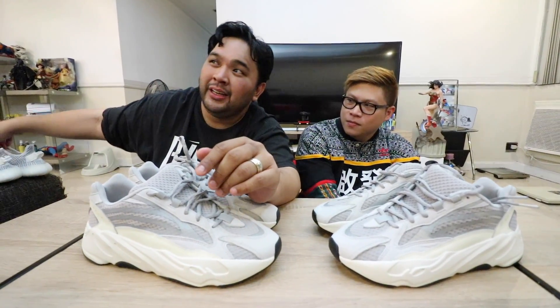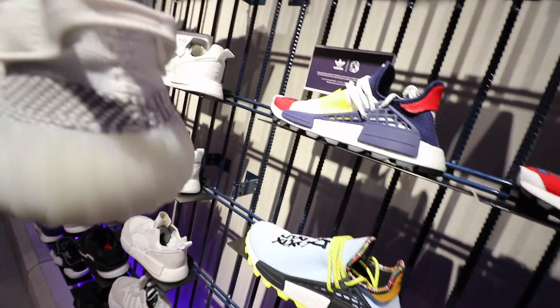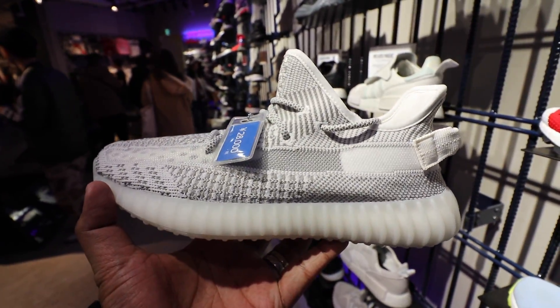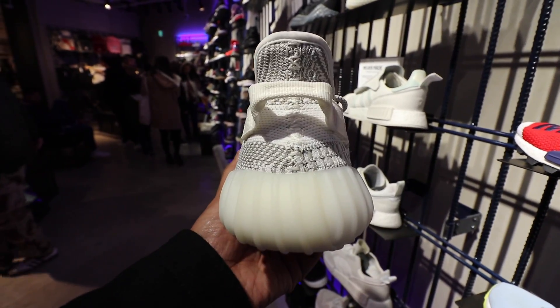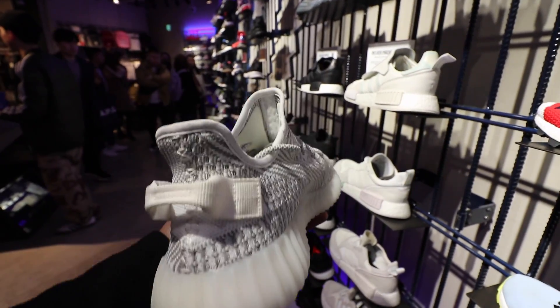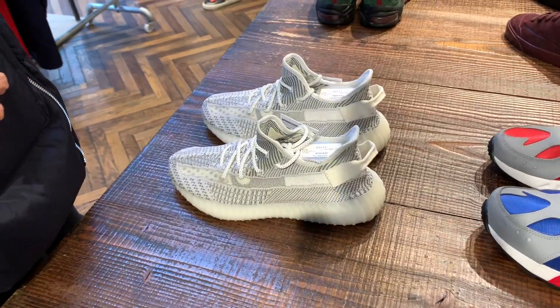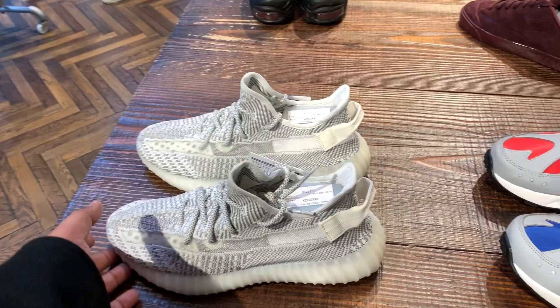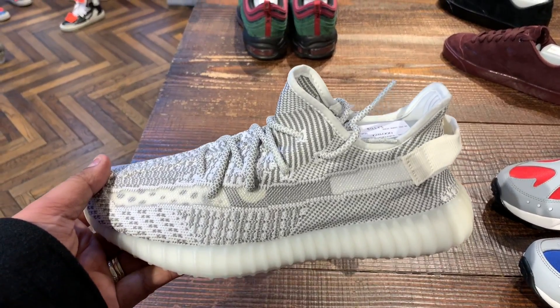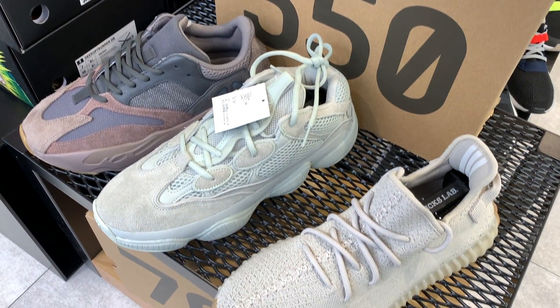Those are the first two Yeezys. The Yeezy 350 V2 Statics were also just sitting on shelves, so we also picked up a pair in a small size — obviously for the wifey. When this came out back home, there were still a lot of pairs sitting. There were some stores that still had the Sesame and the Zebra colorways sitting in a lot of sizes. So if you want Yeezys, book a trip to Japan.